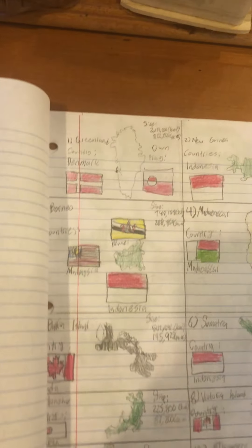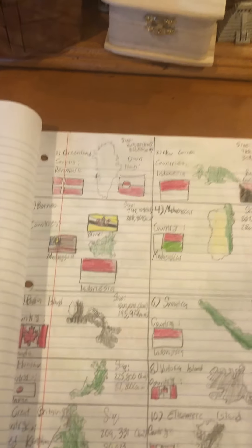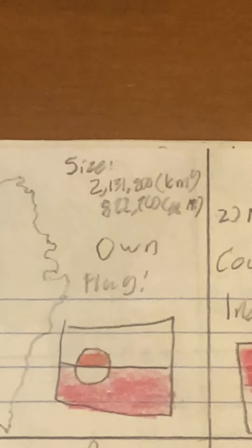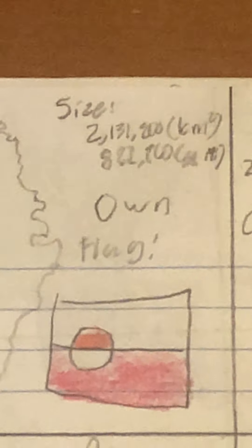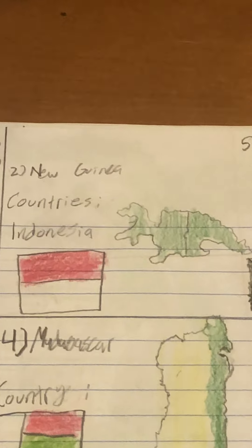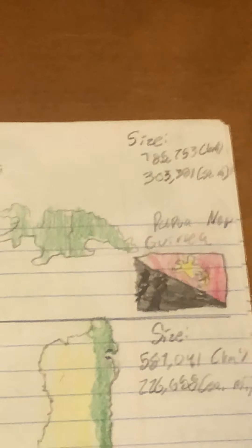A lot of people know what number one is. Starting off with the largest is Greenland. It is part of Denmark — it's in the Danish world. It is 2.131 million square kilometers and it has its own flag. Number 2 is New Guinea, which is an internationally divided island.